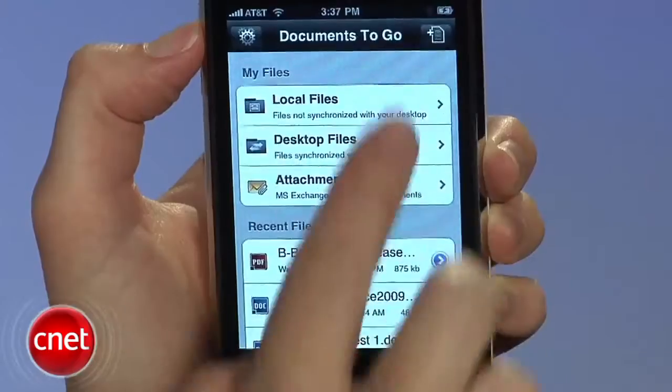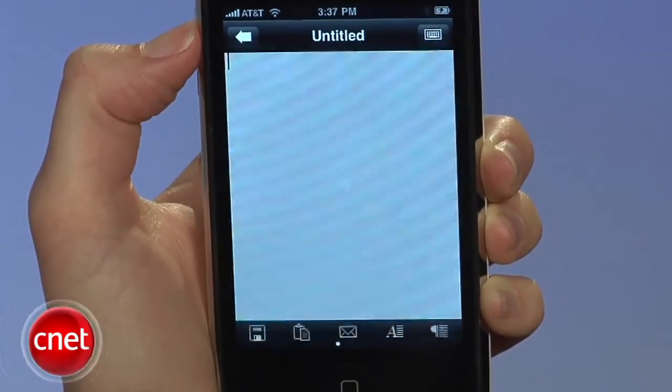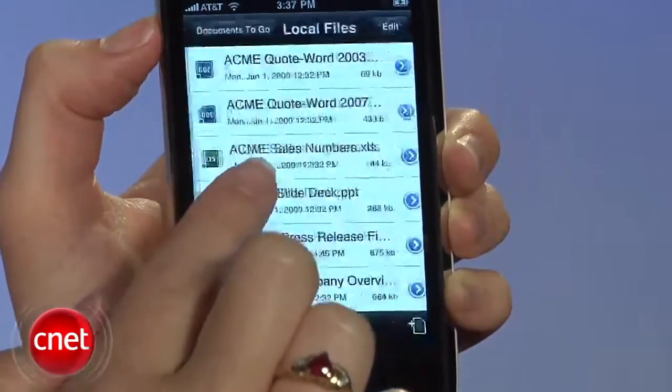Documents to Go reads Microsoft Word, Excel, and PowerPoint documents, PDFs, and iWork documents too. It can also create and edit Microsoft Word files, with support for Excel coming next. It remains a viewer for the other file types, but a faithful one.